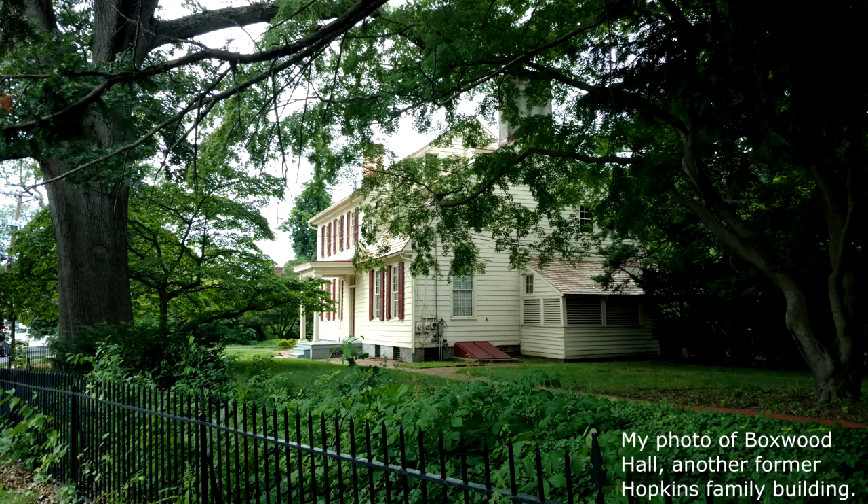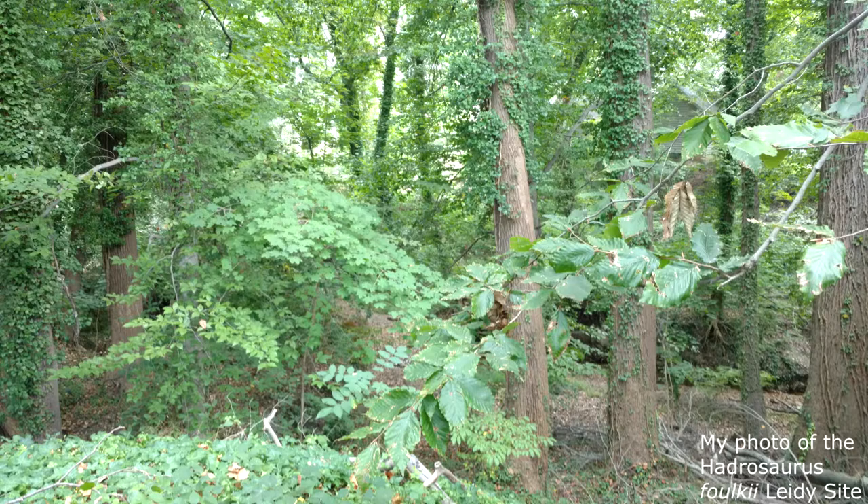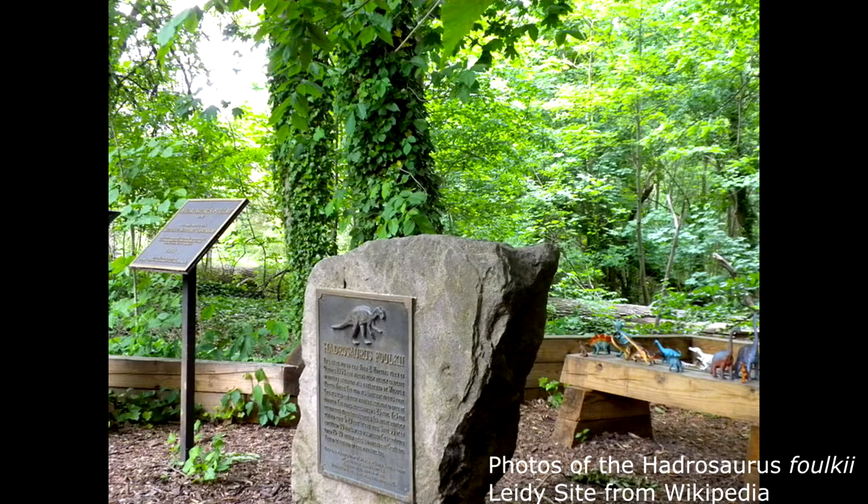I won't spoil too many of the details before you go, but there are two stops I want to talk about more. The first is the excavation site itself, located on Maple Avenue. It is a National Historic Landmark named the Hadrosaurus Foulke Site. The locals just call it Hadrosaurus Park. The location was first marked by Eagle Scout Christopher Breeze in 1984.